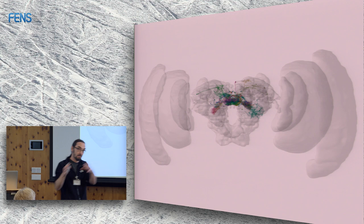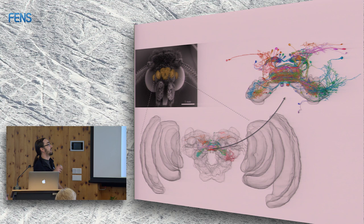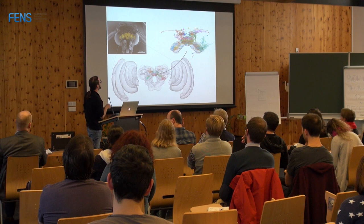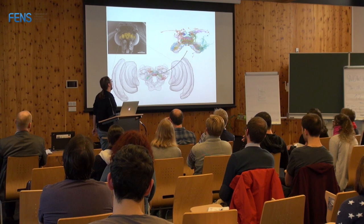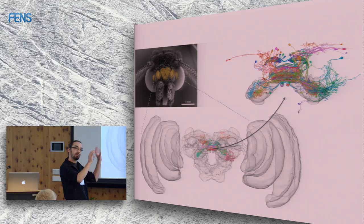Here is a frontal view of an insect head — a moth head seen face-on. That's where the brain is; you see the eyes here, and then the optic lobes underneath, and then the central brain in the middle. Enlarged, you can see the central brain and where the central complex is located.